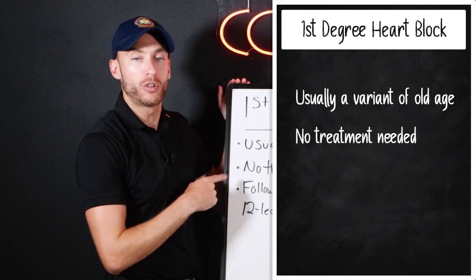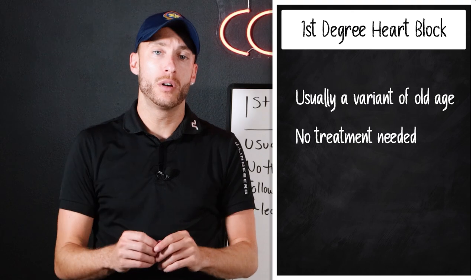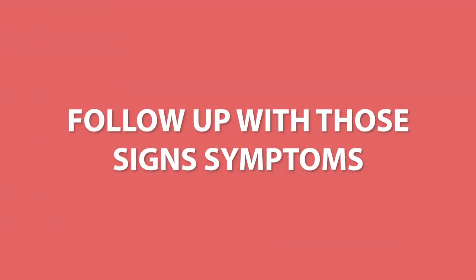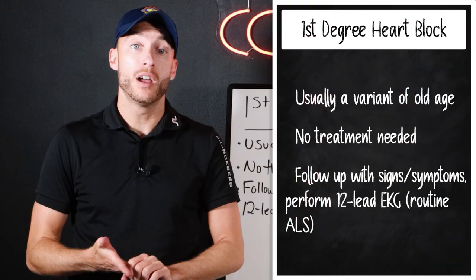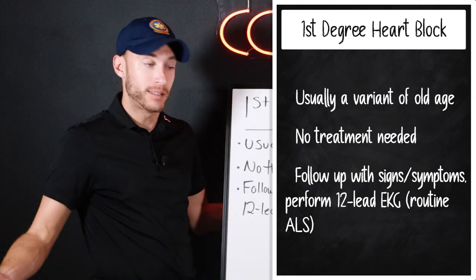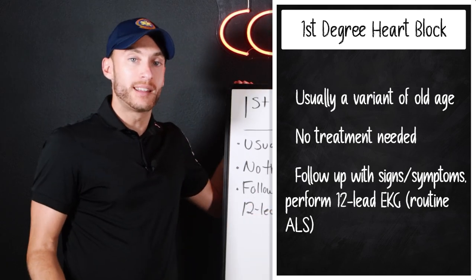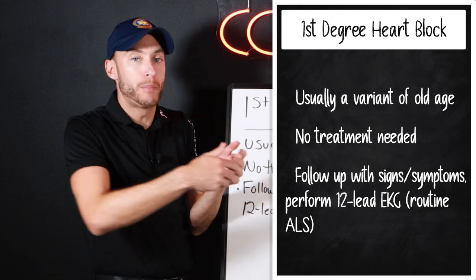There's no treatment needed usually. So if you're in the ambulance and you hook up the EKG and see a first degree heart block, treat your patient's signs and symptoms, follow up with those signs and symptoms, continue to do vital signs, and reassess the patient. Make sure you do a 12-lead EKG. We call this routine ALS care. There's no specific treatment needed for first degree heart block by itself.